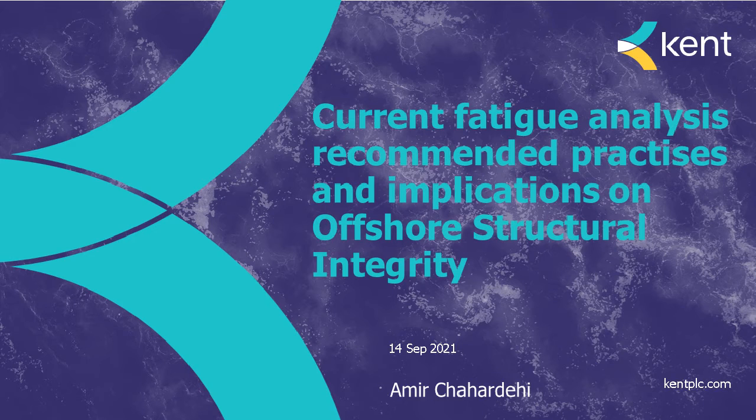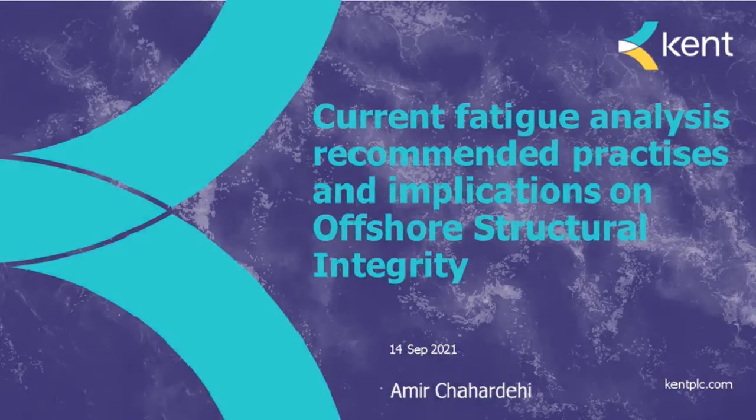Without further ado, I'll hand you over to Amir. Thank you. Good morning, good afternoon as the case might be. Today I'm going to talk about some aspects of fatigue calculations and their relevance to structural integrity, with the main focus on offshore structures.